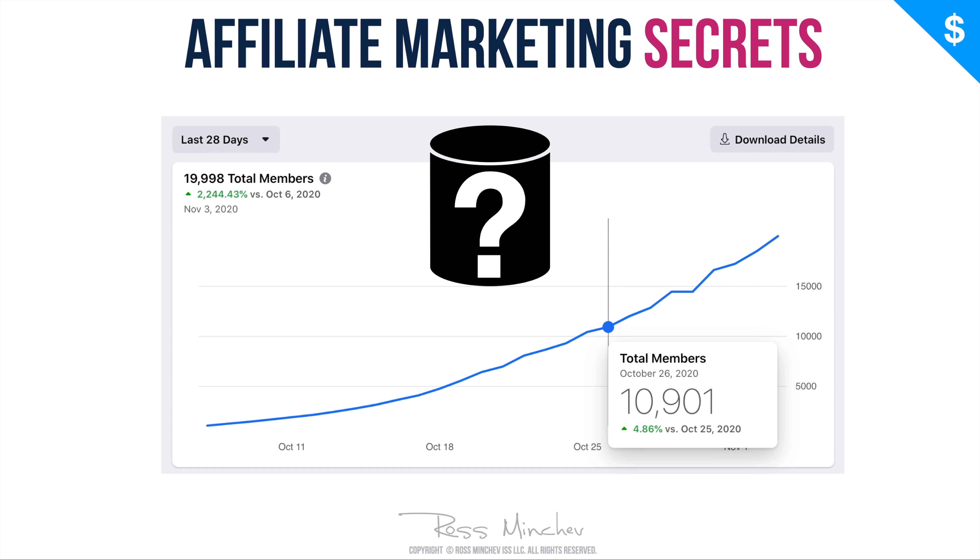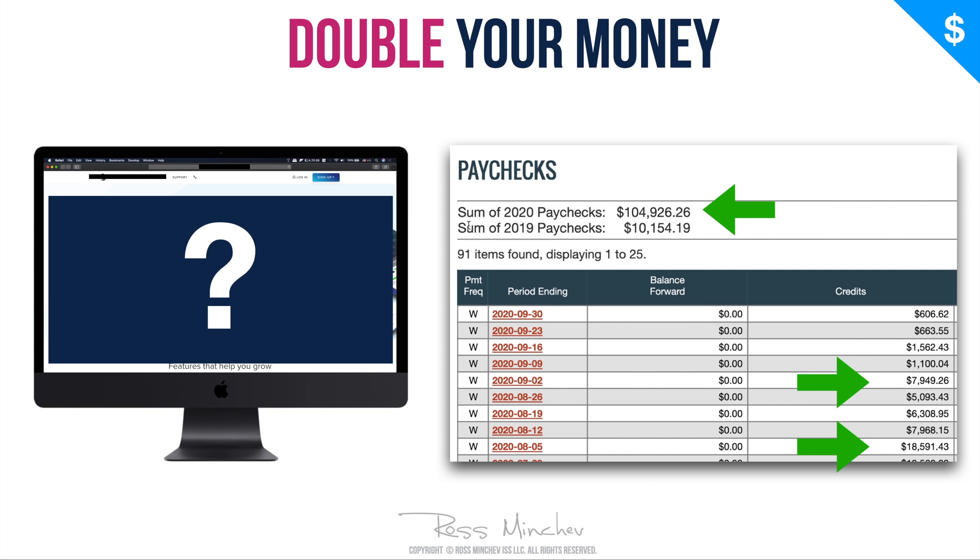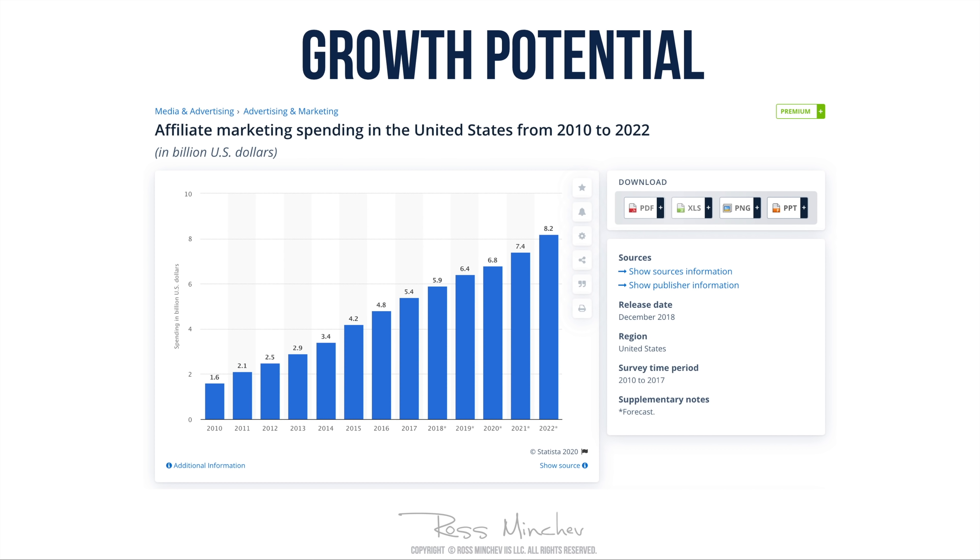Hey, what's going on guys? Ross Minchev here, and today I have a very special video tutorial. I'm going to show you the easiest way you can use to start making money with affiliate marketing. I'm going to show you some secrets and underground strategies that I use in my own affiliate marketing business, which allow me to generate thousands of dollars every month. I'm also going to show you a special website that is going to help you double your affiliate commissions.